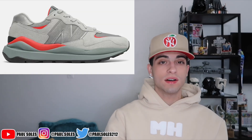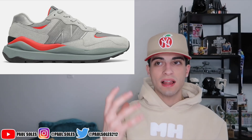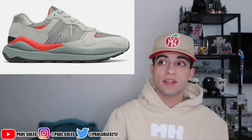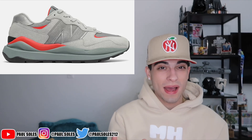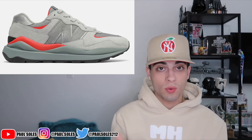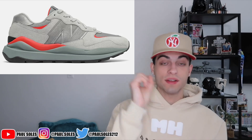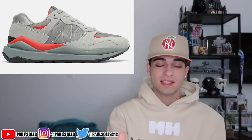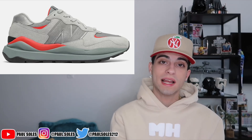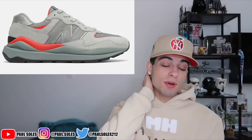Next we have the New Balance 5740, which retails for 120 dollars. I really like the midsole and the paneling on these. There are a lot of colorways — mostly funky, bright colors like purples, greens, yellows, and oranges. You don't really see them as much because there aren't many toned-down colorways. The one I found is the most toned-down and it still has orange on it. I feel like they need to bring out more calm colorways, but these are still hard. Some are even on sale for 100 to 110.